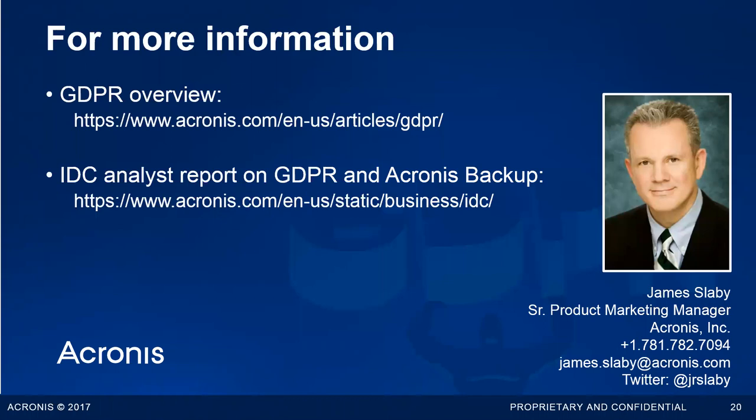We're nearly up against 45 minutes. Does anyone else have any more questions? My email is up there, you can follow me on Twitter and reach out to me there, and I've put my phone number up — multiple ways you can reach out to me directly for any follow-up questions that didn't occur to you during the session.